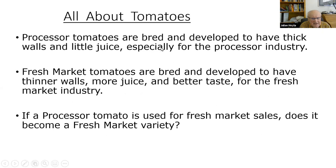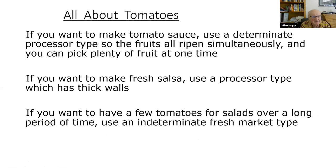Processor tomatoes are bred for thick walls with little juice. Fresh market are bred for thinner walls, more juice, better taste. If you want to make tomato sauce, use a determinate processor type so they'll ripen simultaneously. If you want salsa, use a processor type for its thick walls. But if you want a few tomatoes for salads over a long period, use an indeterminate one.